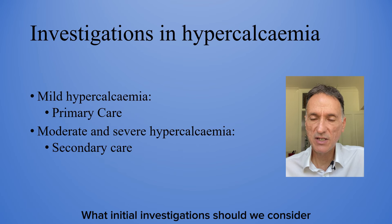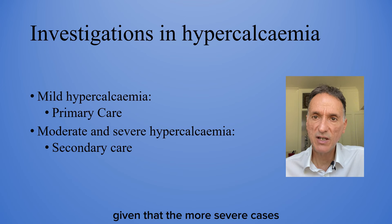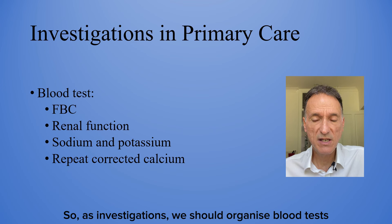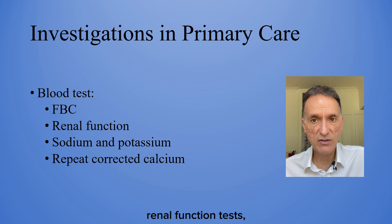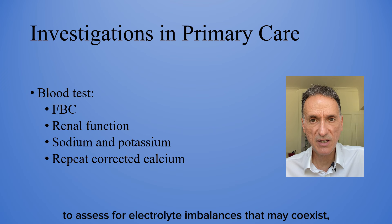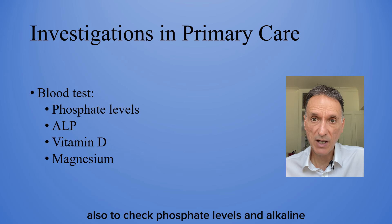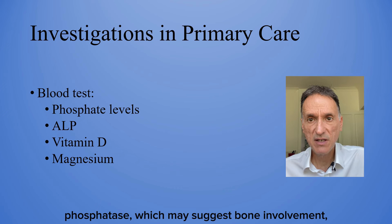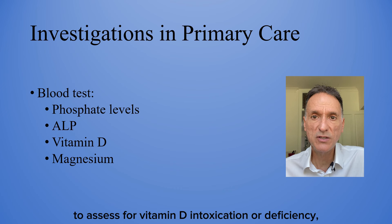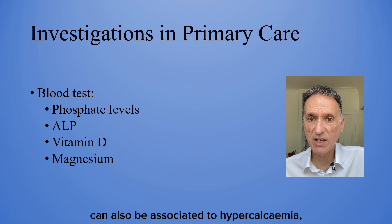What initial investigations should we consider in primary care for a patient with a high corrected calcium? Given that the most severe cases we will be referring to secondary care for immediate management, we should organise blood tests to check a full blood count, renal function tests, as hypercalcemia can cause renal impairment, sodium and potassium to assess for co-existing electrolyte imbalances, a repeat corrected calcium to ensure it is not a lab error, phosphate levels and alkaline phosphatase, which may suggest bone involvement such as malignancy or Paget's disease, vitamin D levels to assess for vitamin D intoxication or deficiency, and magnesium levels, as hypomagnesemia can be associated with hypercalcemia.